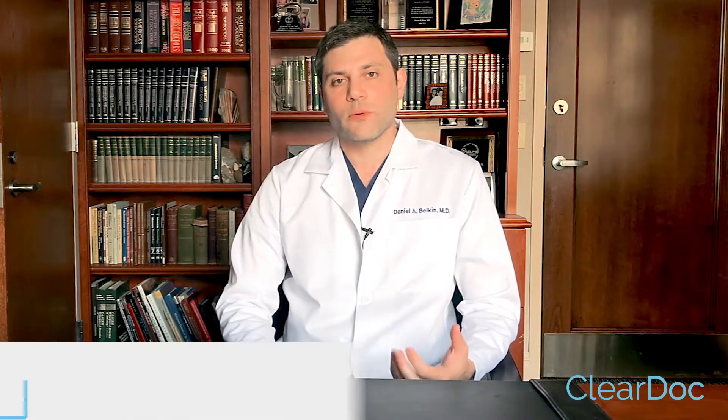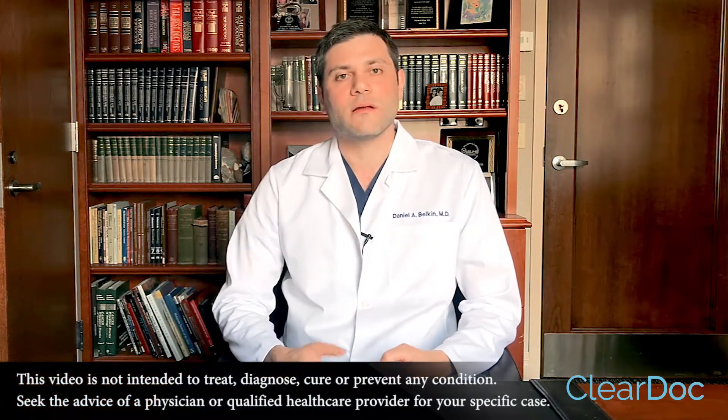PRP stands for platelet-rich plasma, which has recently been touted as sort of a cure-all, although we still need to collect evidence on how it works and whether it works.